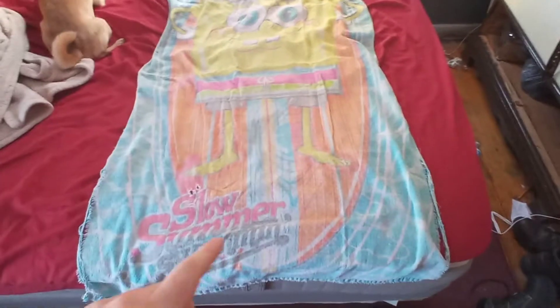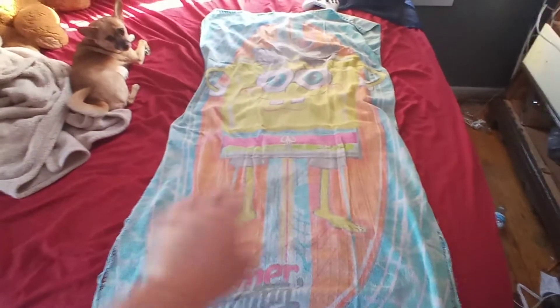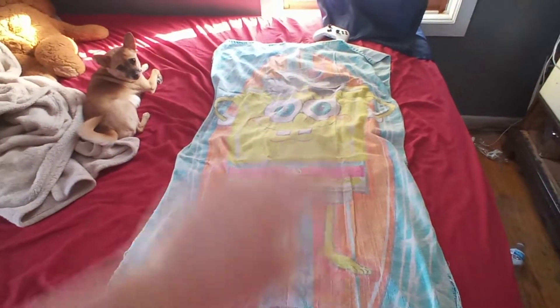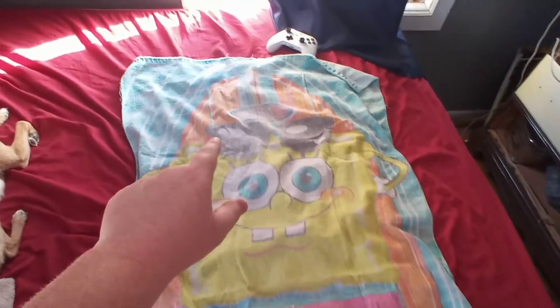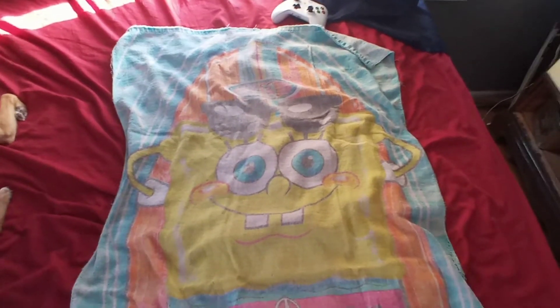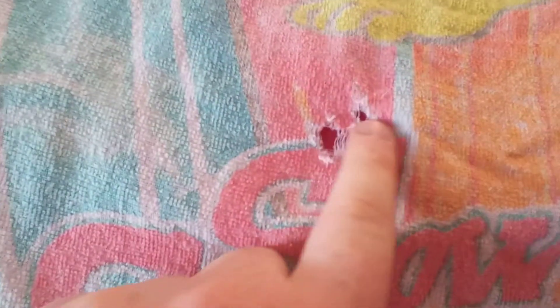Hey guys, this is just a quick video of an old towel that I've had since I was younger. I couldn't recall the exact year — probably before 2009. I got this towel a long time ago and I still have it. It's super faded but it's been used all these years, and it only has a couple of holes in it.